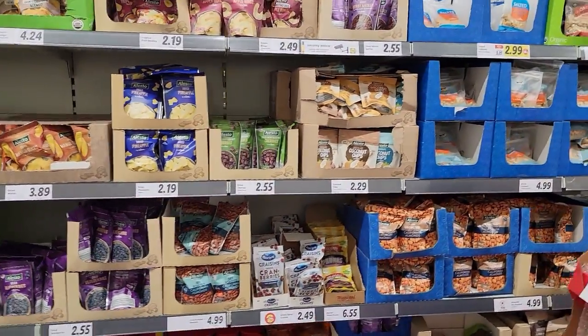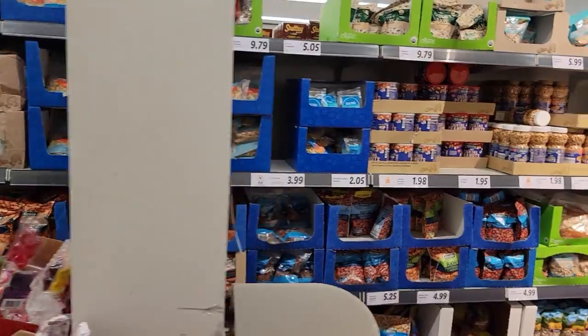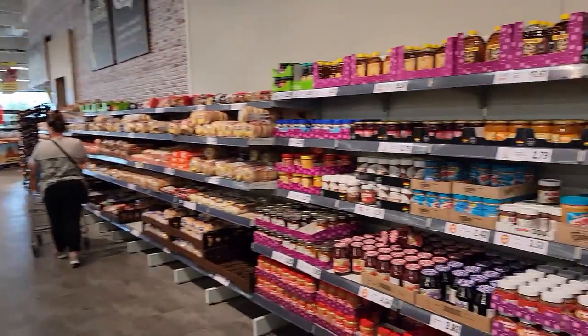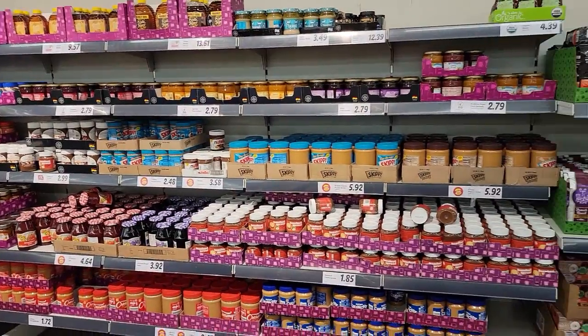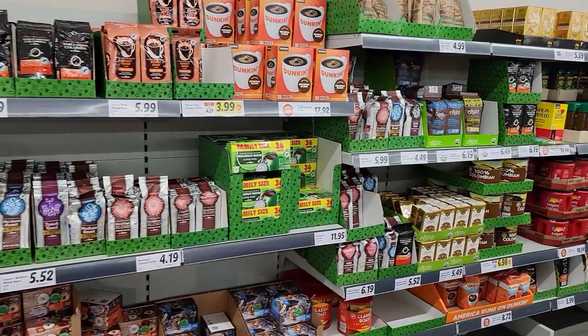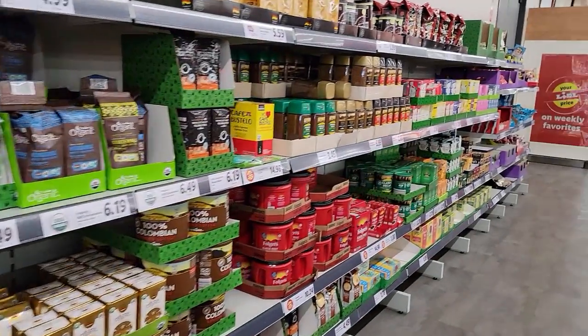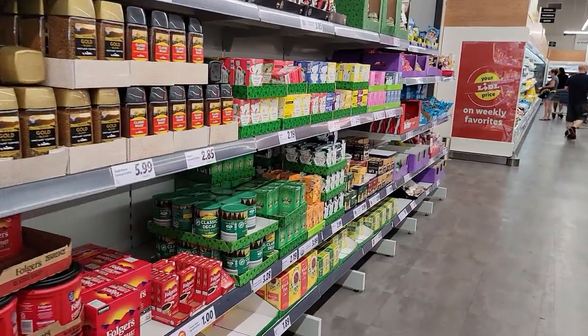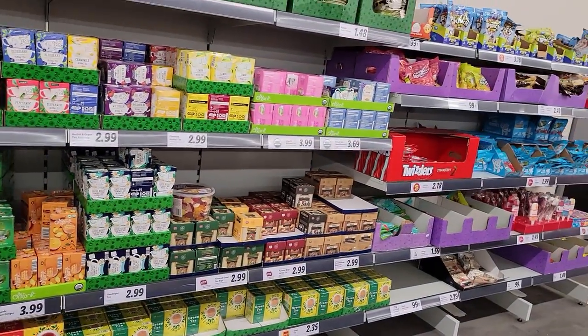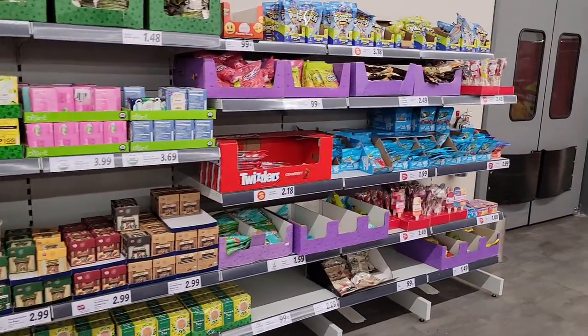This is all the snacks — nuts, jellies and jams and peanut butter, although Joni makes all of her own jams so she wouldn't need any of this. And the coffee. I did try coffee pods from here one time and they were okay.